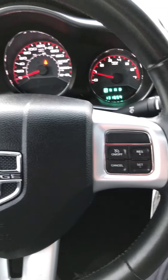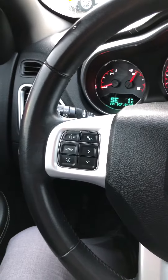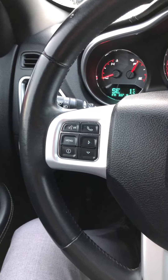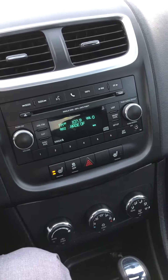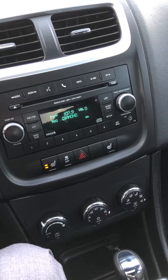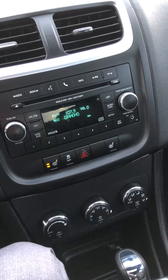power mirrors, cruise control, hands-free talking, and navigation through the media, heated seats, and there's already an auxiliary USB plug-in for mp3.